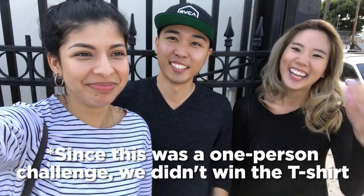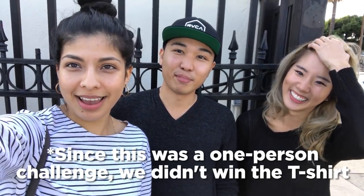Done! We're all dying right now. I don't feel like a winner, but we've finished. And that's the most important part.